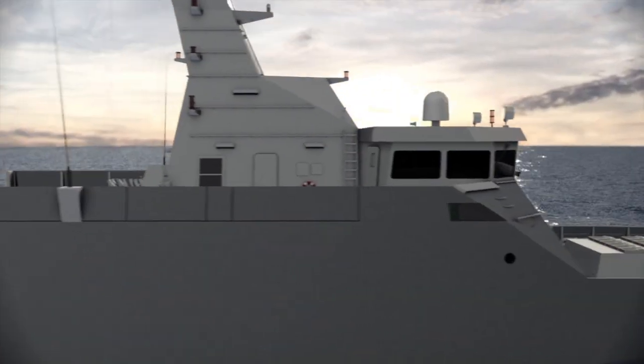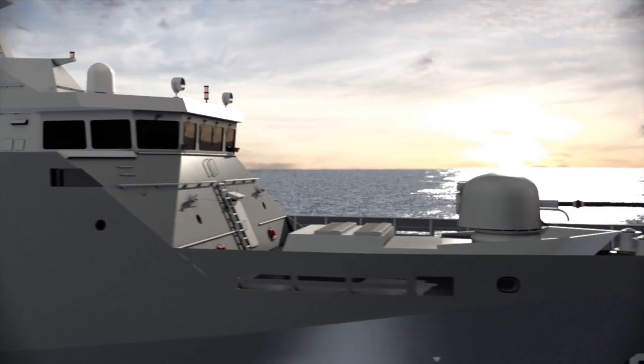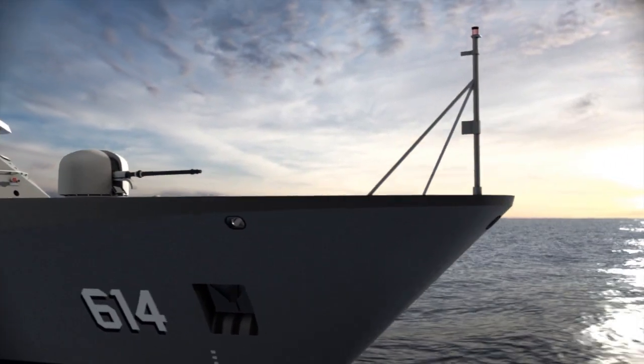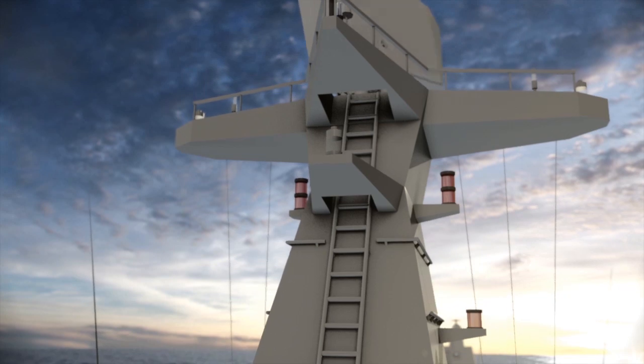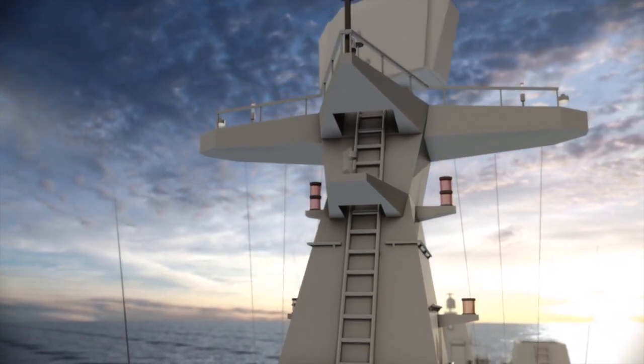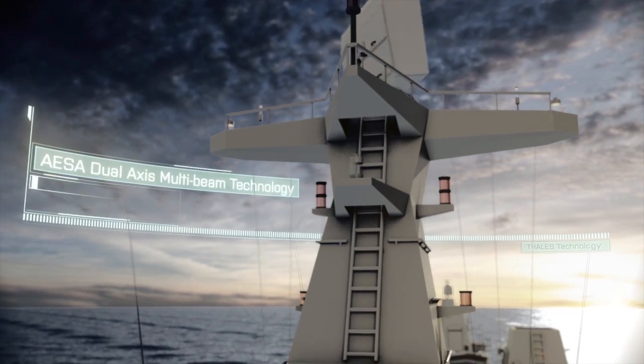On a global scale, vessels and marine personnel carry out missions at sea. Thales introduces a new application based on the proven AESA technology: the Thales AESA dual-axis multi-beam concept.